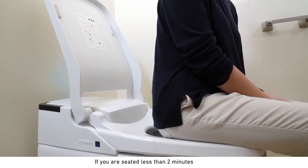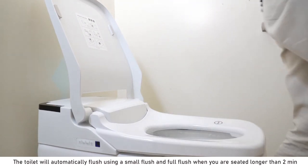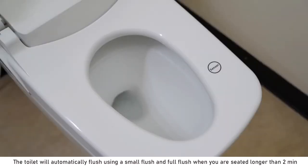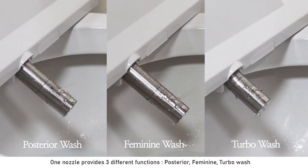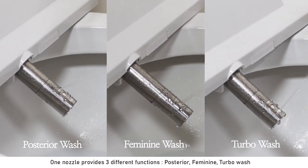If you are seated less than two minutes, the toilet will automatically flush using a small flush, and a full flush when you are seated longer than two minutes. One nozzle provides three different functions: posterior, feminine, and turbo wash.